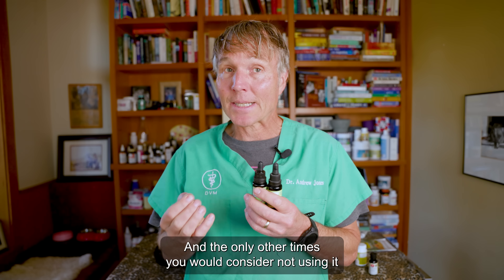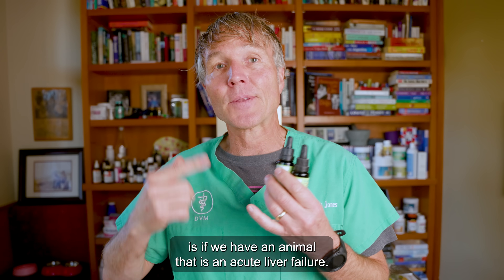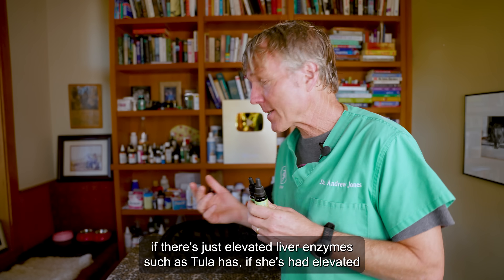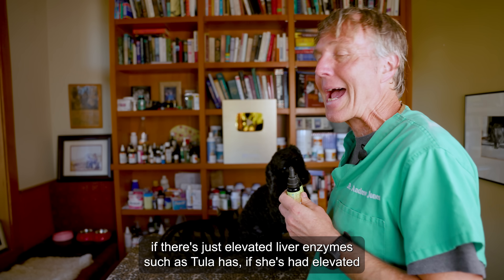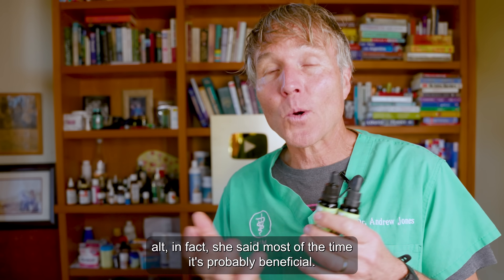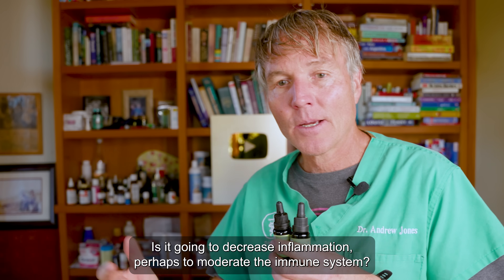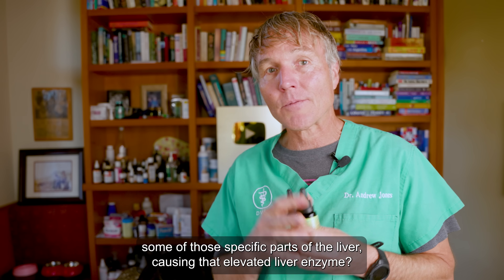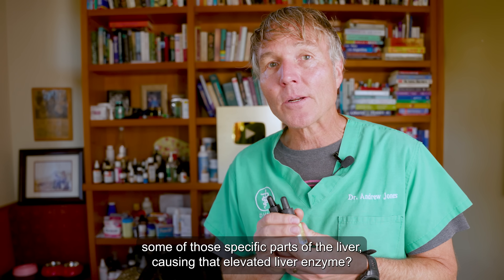The only other time you would consider not using it is if an animal is in acute liver failure. But if there's just elevated liver enzymes — such as Tula has, she's had elevated ALT — she said most of the time it's probably beneficial. It's going to decrease inflammation, perhaps moderate the immune system, or may be attacking some of those specific parts of the liver causing that elevated liver enzyme.